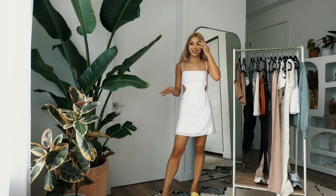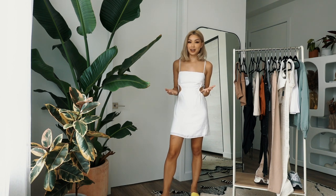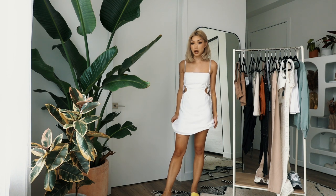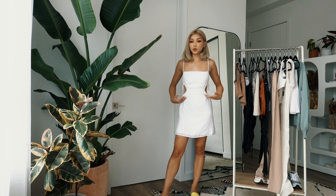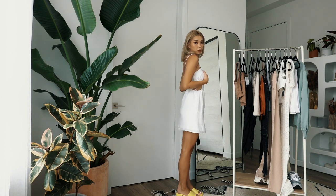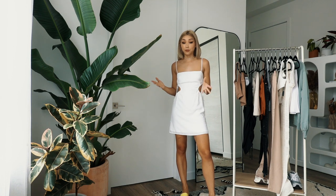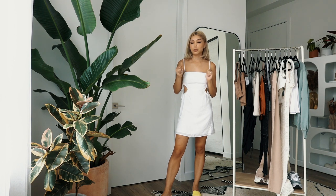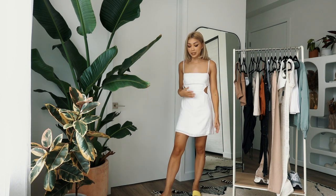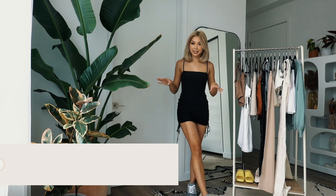Next we're trying on this really cute linen blend cutout mini dress. I love white dresses for summer — they're just so timeless and can live in your closet forever. I love this linen blend material because it's really comfortable and breathable, especially on a hot day. The dress is really simple but has this cute cutout detail and you can dress it up or down. I'm styling it with my Gucci rubber sandals. It was only $59, which is a great price point. You can wear it to a backyard barbecue, brunch, running errands with sneakers, or dressed up with boots or heels. Definitely a keep.